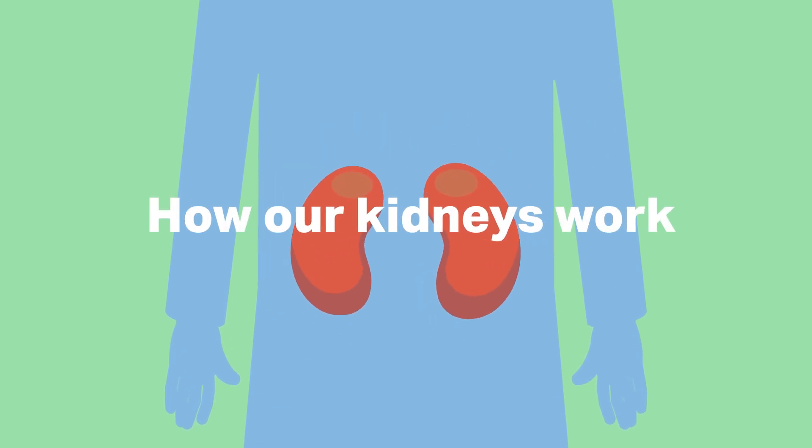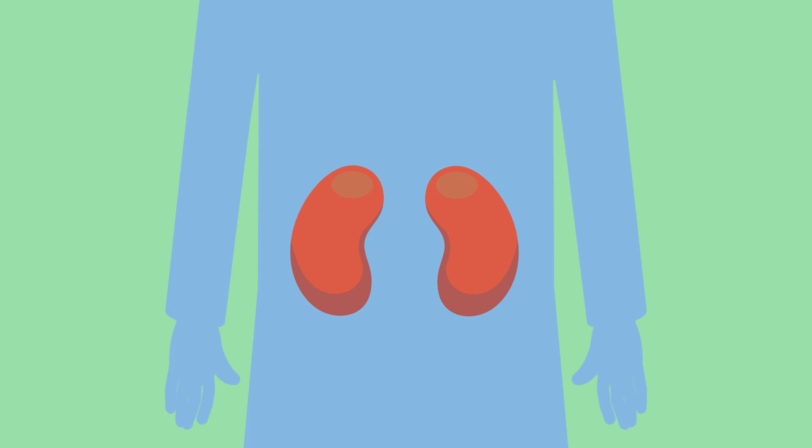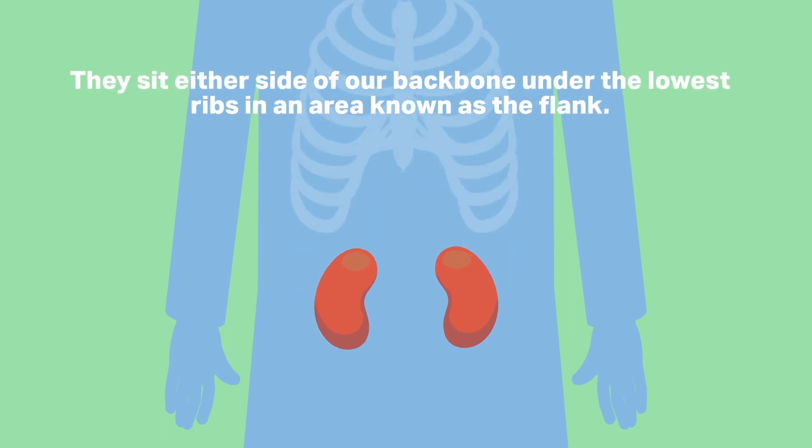For Sarah and the rest of the team to look after the patients it's important that they know how our kidneys work. Each kidney is about 11cm long, roughly the size of a fist. They sit either side of our backbone under the lowest ribs in an area known as the flank.